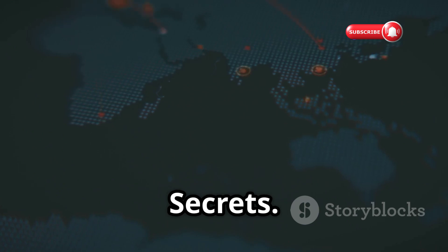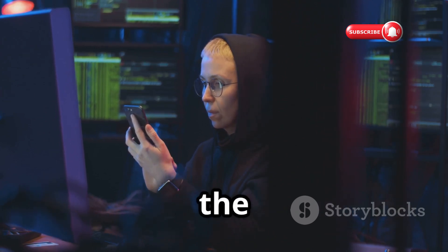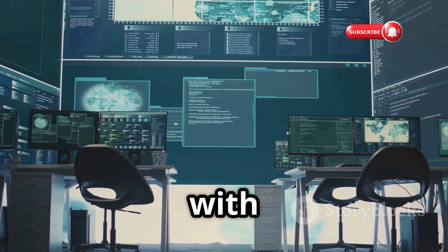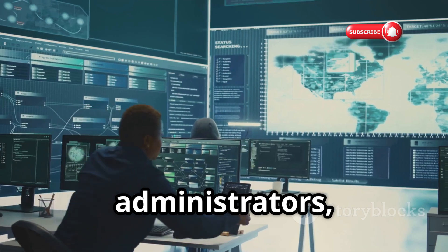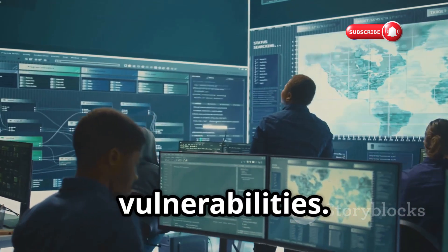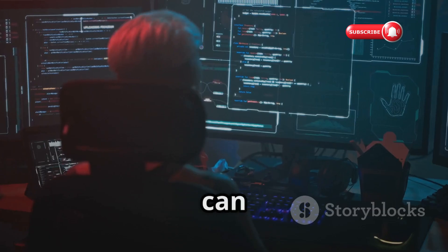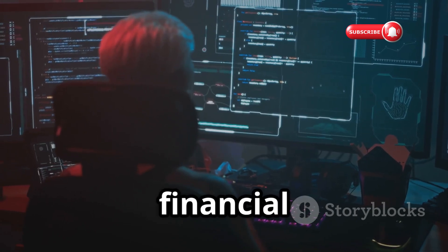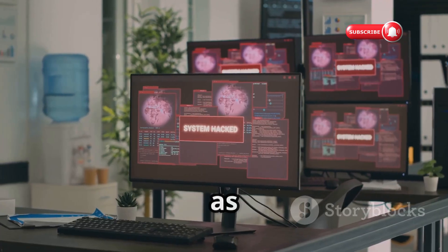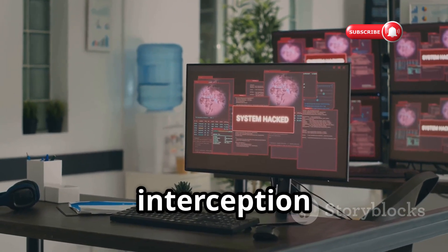Last but not least, let's talk about the Packet Squirrel — a network administrator's best friend and a hacker's secret weapon. This pocket-sized device is a network sniffer extraordinaire, capable of capturing and analyzing network traffic with surgical precision. For network administrators, it's an invaluable tool for troubleshooting network issues, monitoring bandwidth usage, and identifying potential security vulnerabilities. However, in the wrong hands, hackers can use it to intercept sensitive data such as login credentials, financial information, and even confidential business documents as it traverses the network. The Packet Squirrel serves as a stark reminder that our data is constantly flowing through invisible networks, and without proper security measures, it's vulnerable to interception and compromise.